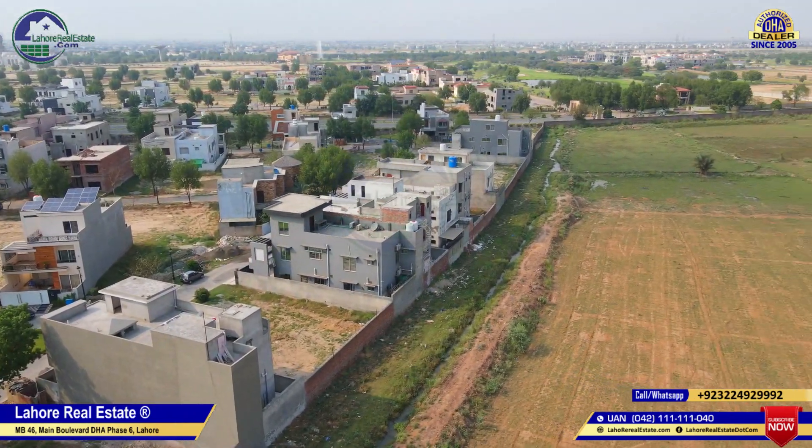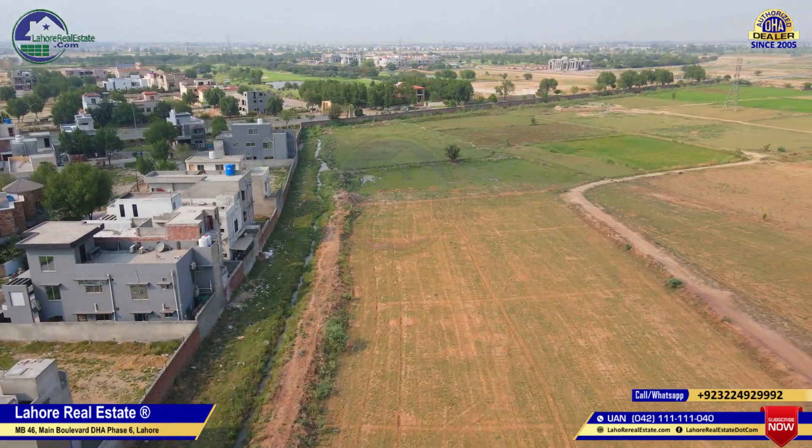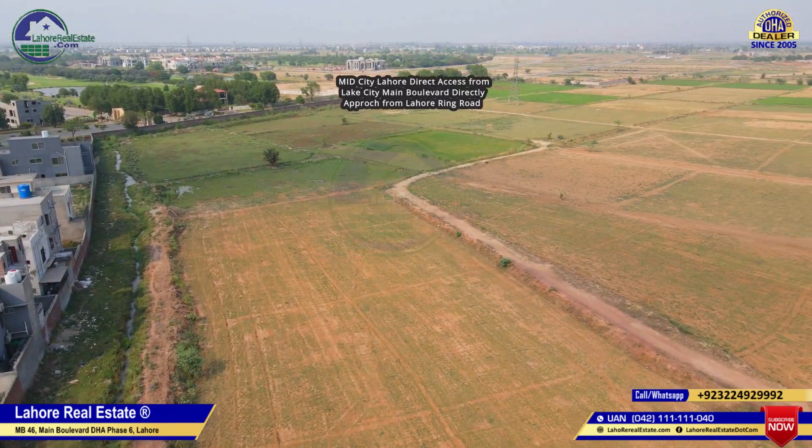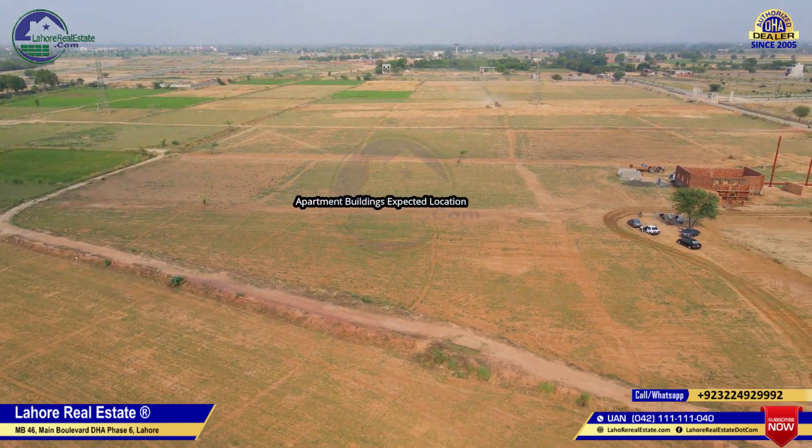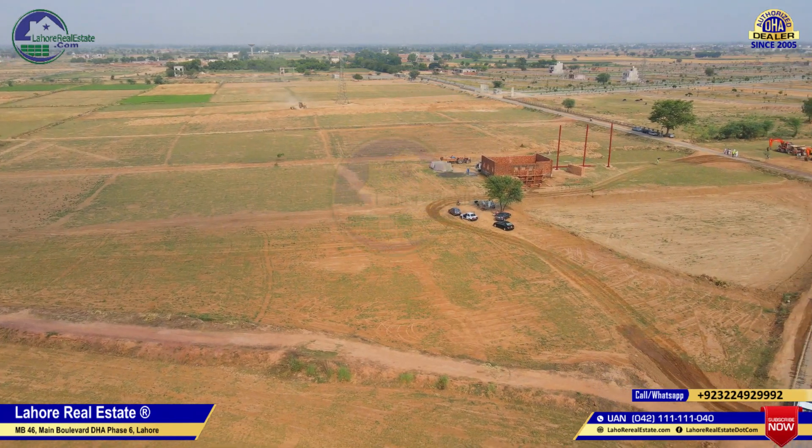Today, we are going to show you the Mid-City Lahore on-ground cover view. We will tell you what development has been done. On-ground machinery has been added to the site. You will find apartments in the future.